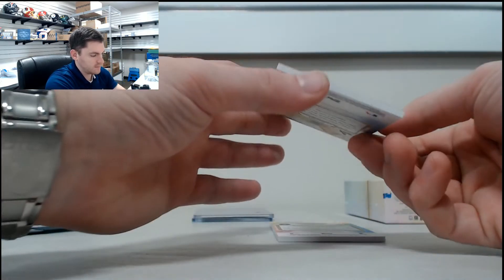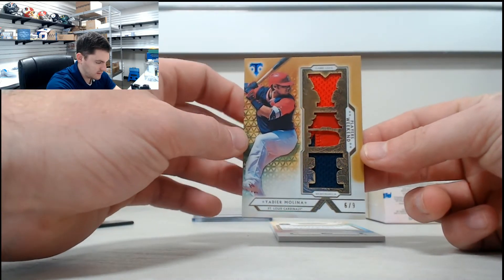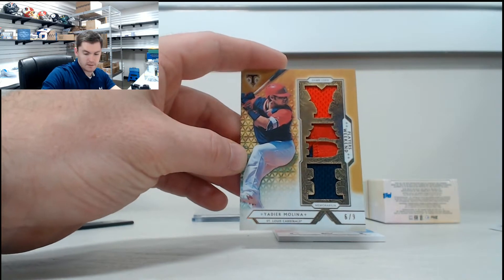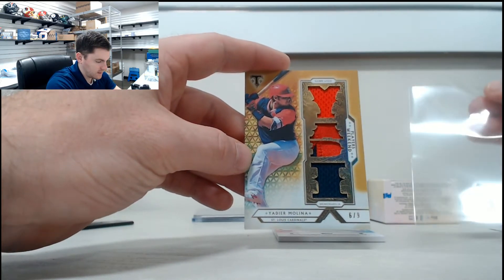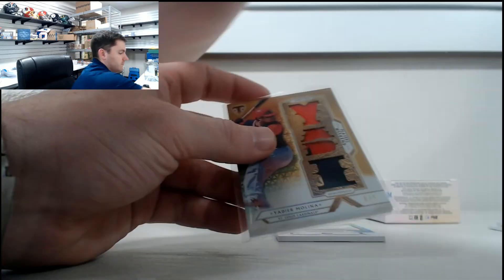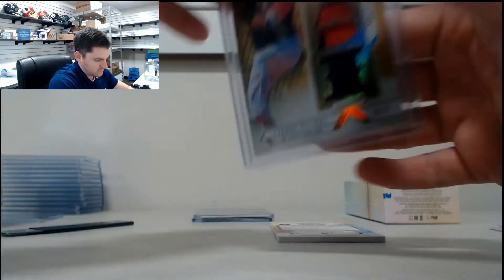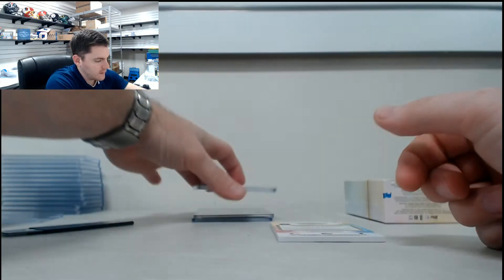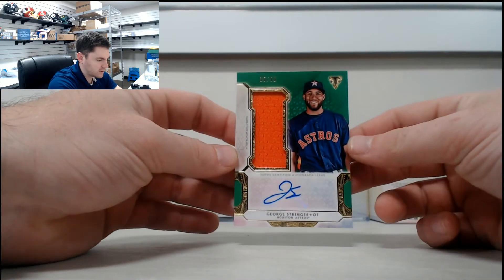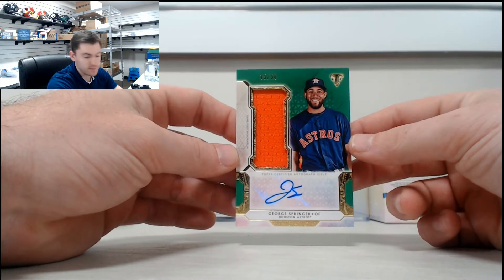First hit, six of nine — Yadier Molina, nice two-color patch break there. Nice Yadier Molina. Your autograph: George Springer, 35 of 50 — real nice one there.